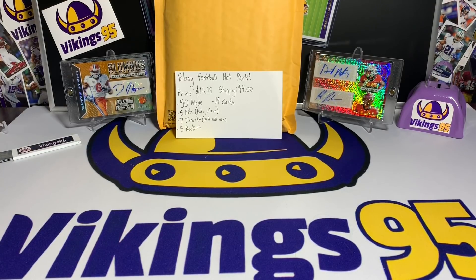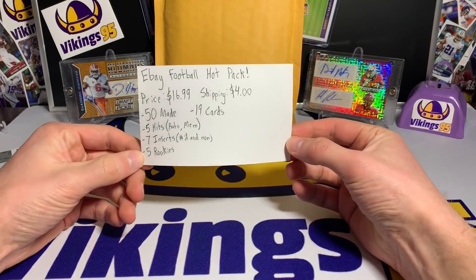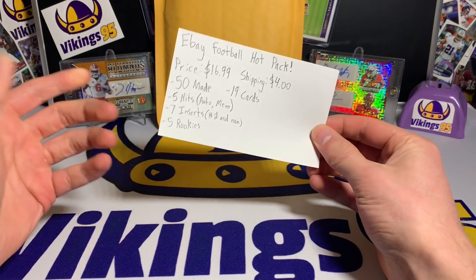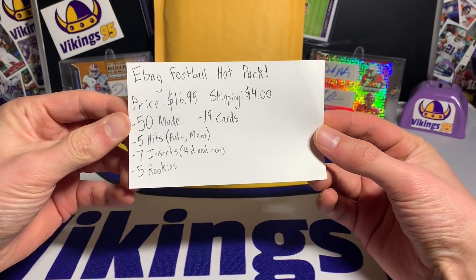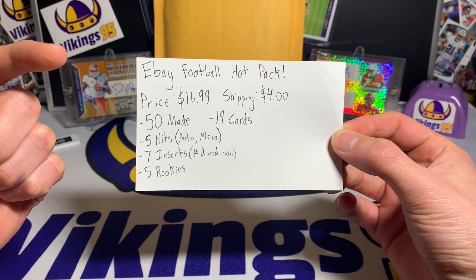What's going on YouTube, happy Wednesday — it is Vikings 95 here. As some of the most recent Wednesdays, I have an eBay football card hot pack. That's kind of what I'm doing on Wednesdays now. At least that's how it's been for the past couple weeks, so here we go. This one was sent to me for free.